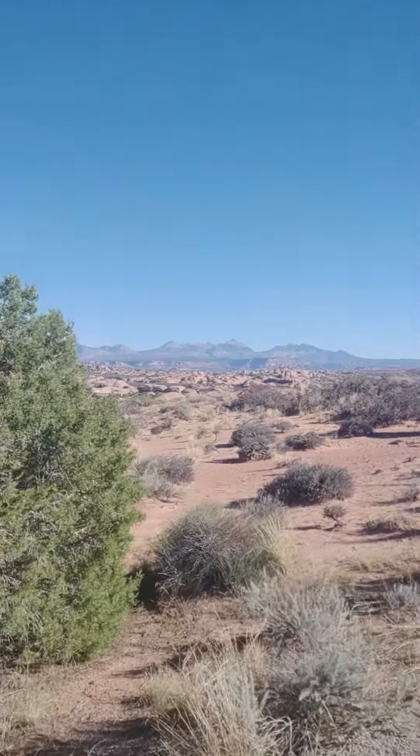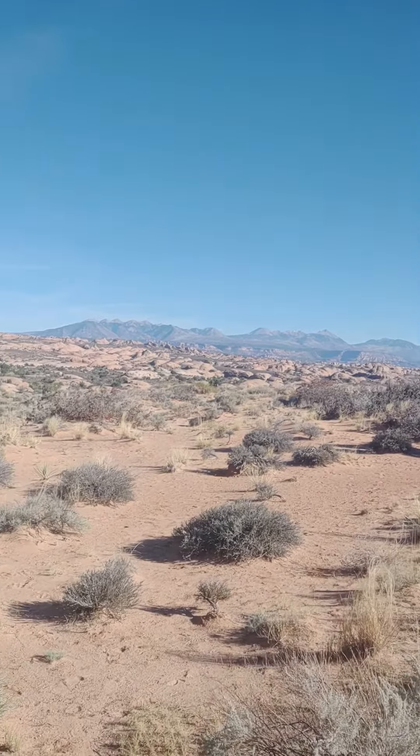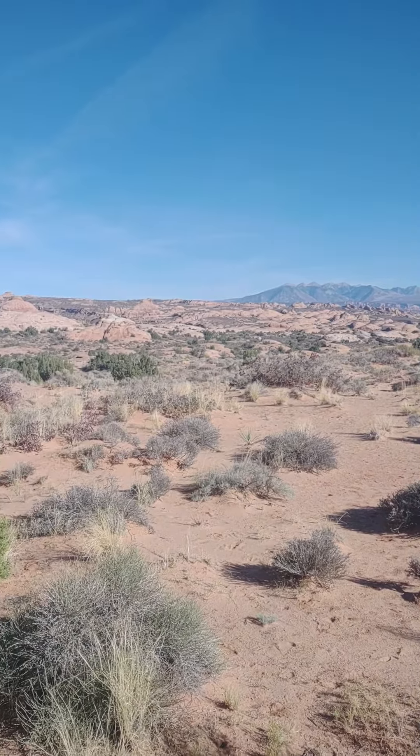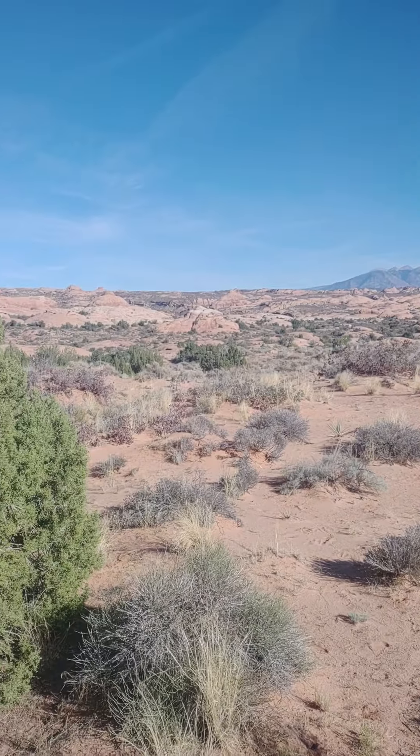You can see these dunes go on and on. I read something in their literature that this was the largest collection of this type of formation — petrified sand dunes.